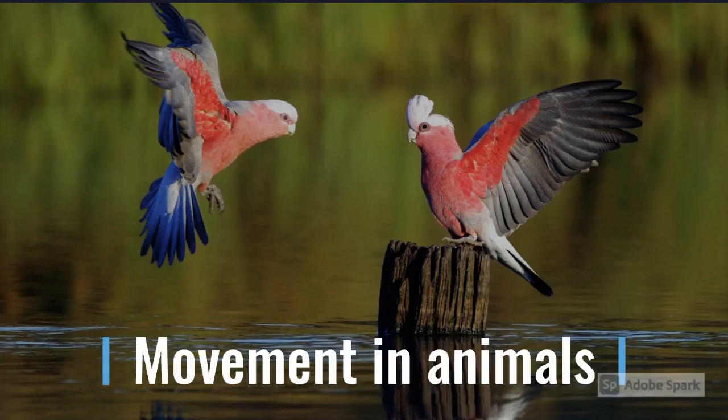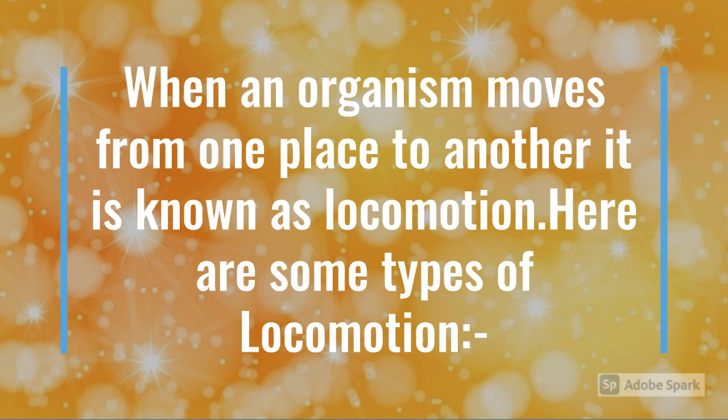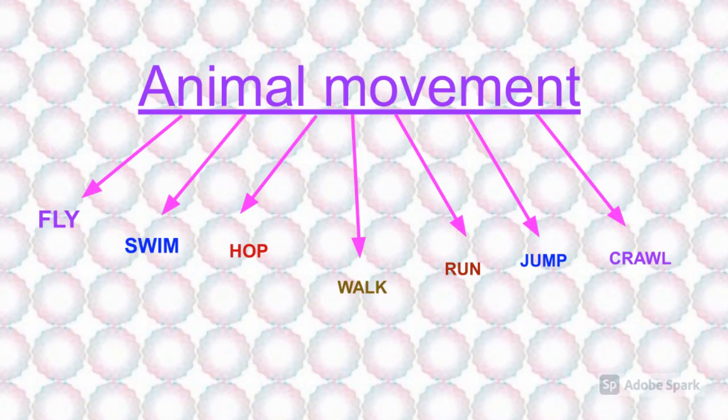Today we are going to learn about movement in animals. When an organism moves from one place to another, it is known as locomotion. Here are some types of locomotion: flying, swimming, hopping, walking, running, jumping, and crawling.